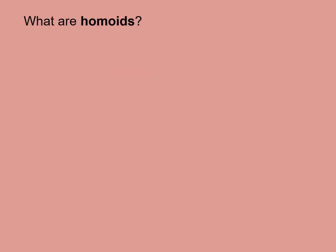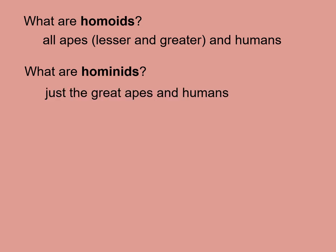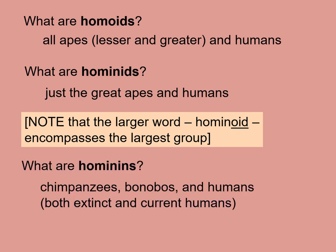What are hominoids? They're all apes — both lesser and greater — and humans. What are hominids? Just the great apes and humans. Note that the larger word hominoid encompasses the larger group. What are hominines? Chimpanzees, bonobos, and humans — and by humans, I mean both extinct species and genera of humans, as well as current humans.